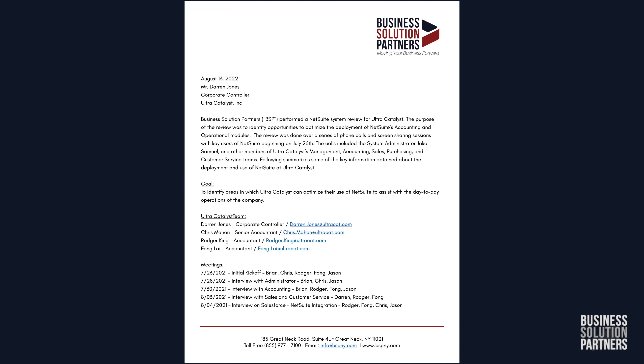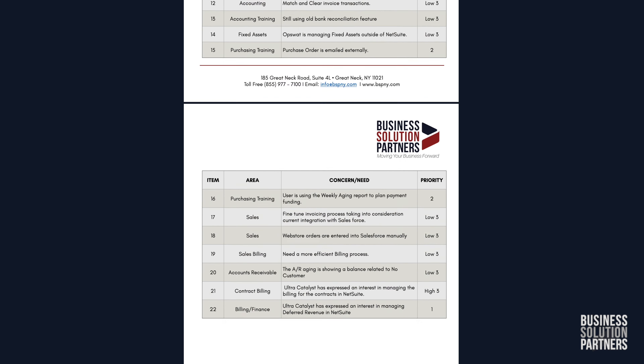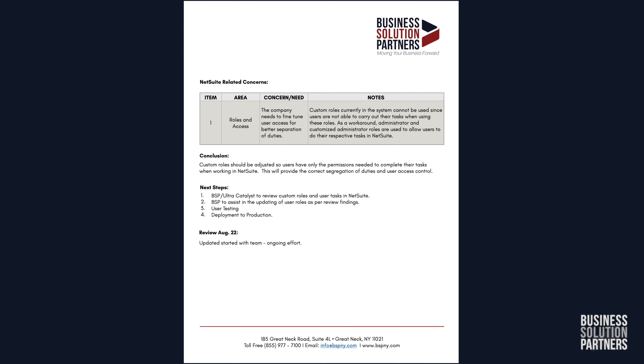A Business Solution Partners NetSuite business assessment includes a review and alignment within your executive team's key business objectives. You'll get a custom strategic and technical analysis report with detailed recommendations on how to best move forward.